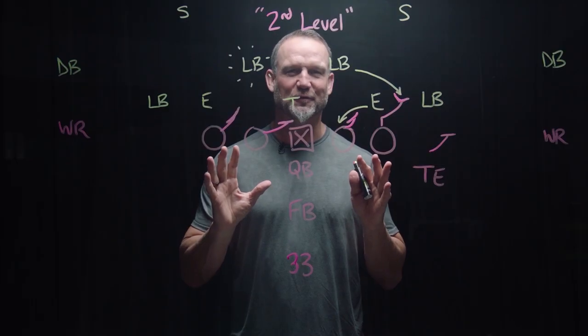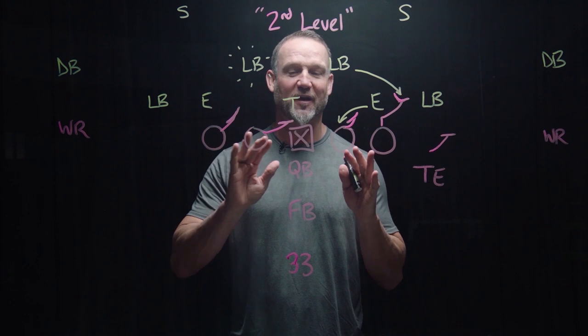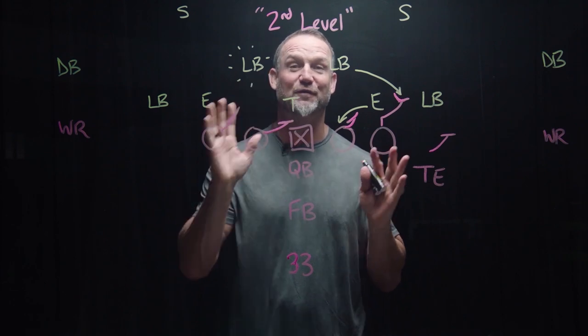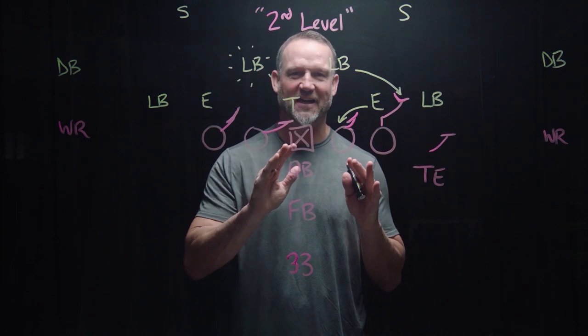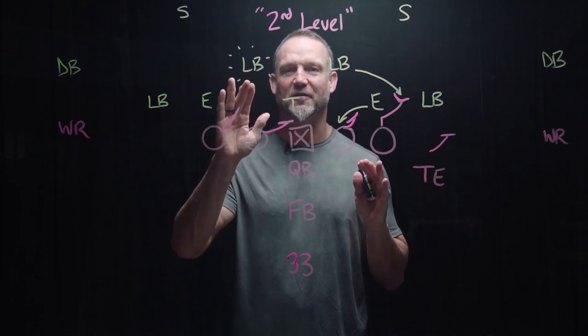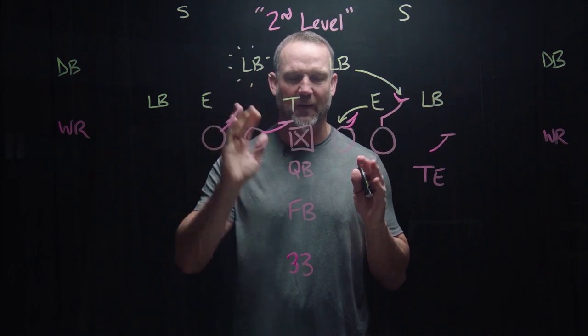When you hear football people and coaches talk about the ability of an offensive lineman to get to the second level — early in the ball game against the Bears, Tyler Shatley did a great job of getting to the second level on a linebacker, Danny Trevathan, an excellent football player.